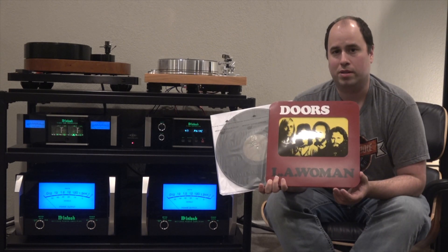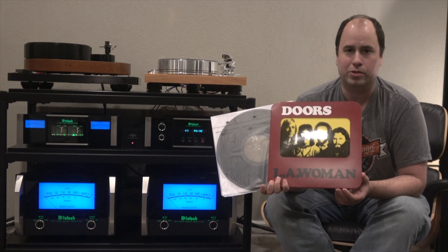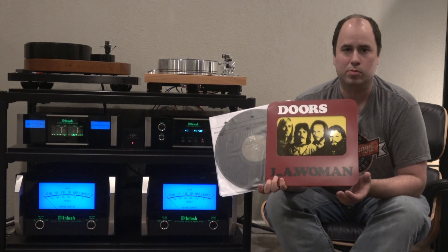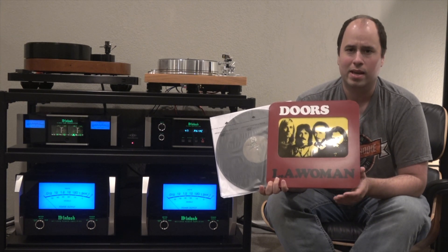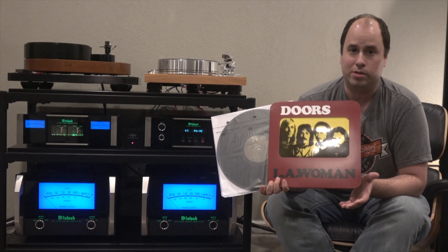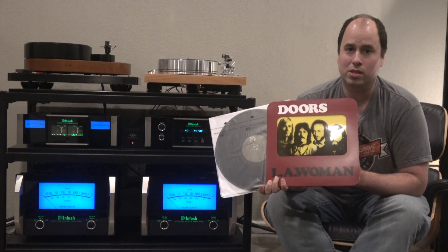This is the 2009 pressing from Rhino, pressed at RTI and mastered by Bernie Grunman. This pressing was cut digitally but sourced from the master tape. The bass on this pressing is more pronounced than the original, but the highs sound muffled and unorganic. The vinyl is also noisy on all three copies I listened to, and the inner groove distortion at the end of LA Woman is more severe than all the other pressings. This is a record that I will most likely never play again.